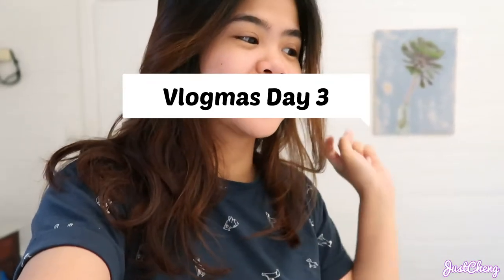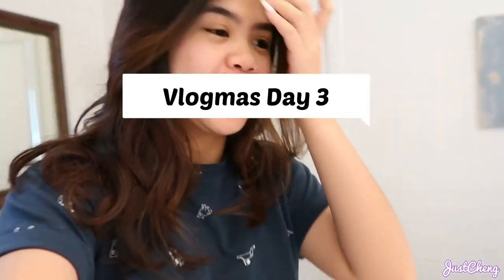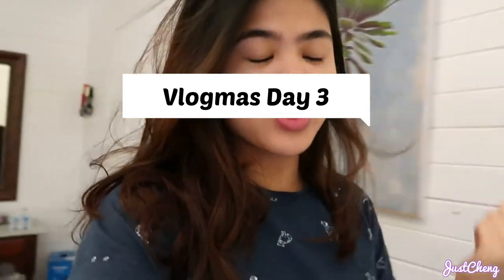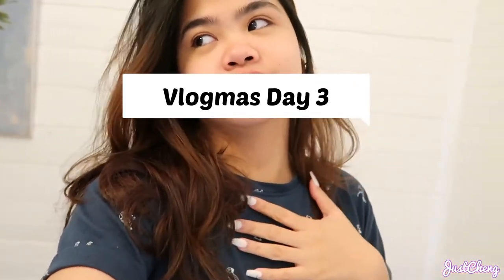Hi guys, welcome back to my channel! Today is December 2nd and I'm starting my Vlogmas Day 1. Sorry if it's a bit late. We're just in bed today — it's Thursday. This past week, and honestly the past few months, have been super hustle, super busy, super stressful. I had no time to rest. As you can see from my face, I've gotten eye bags.